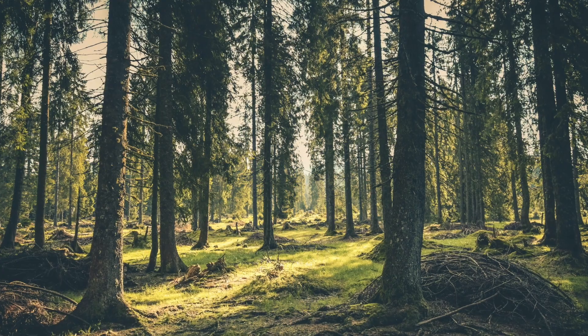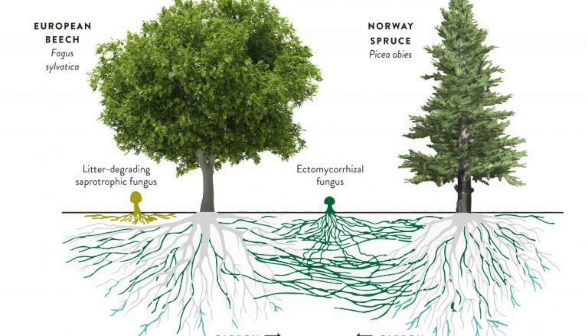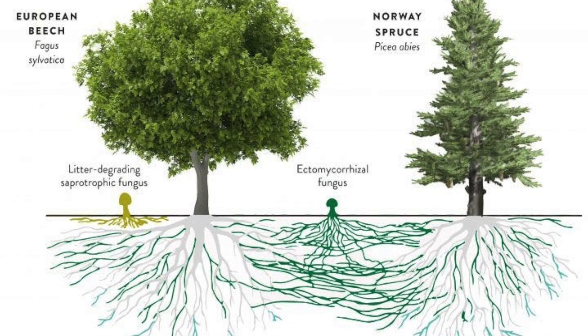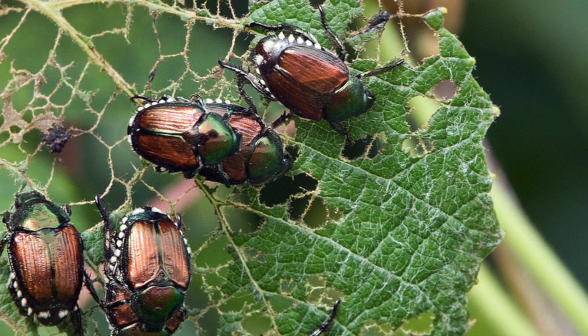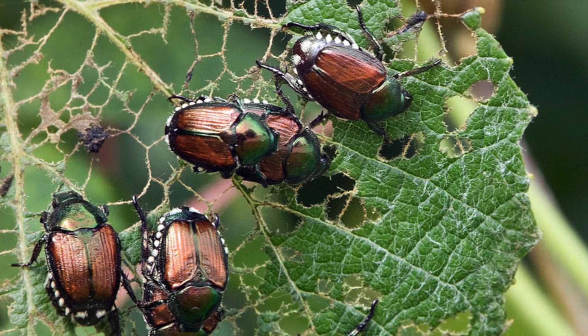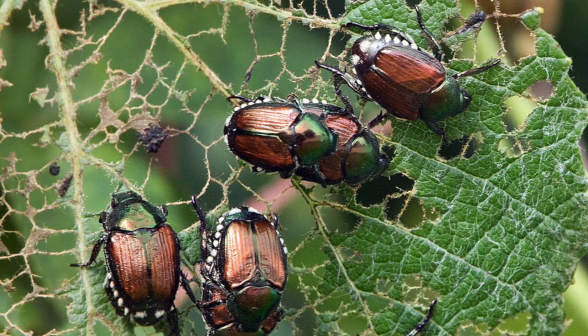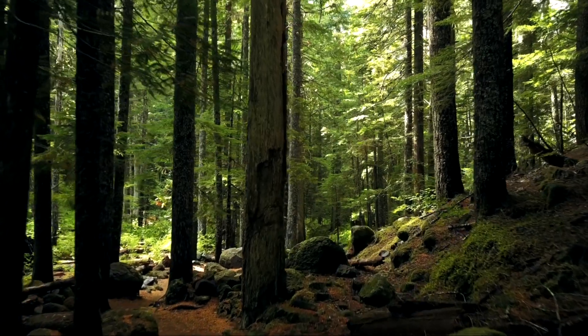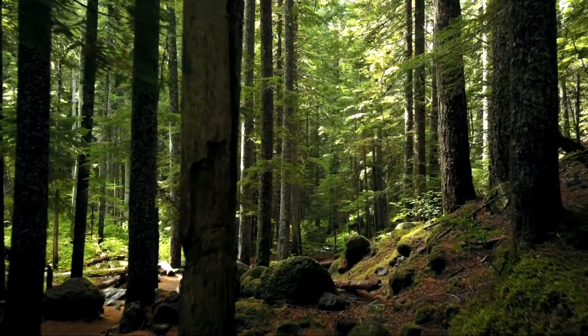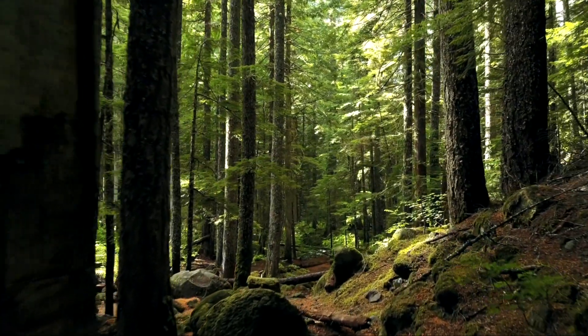Plants may share a fungal network below ground, which allows them to communicate with each other. The relationship between plants and fungi is referred to as mycorrhizae. In addition, some studies have shown that plants can inform other plants if they are threatened or damaged through chemical cues as well. Our understanding of how plants across an ecosystem may communicate with each other is not yet strong, and more research needs to be done.